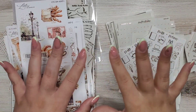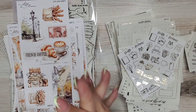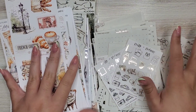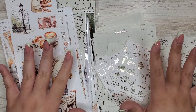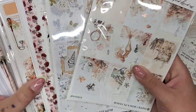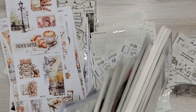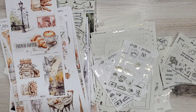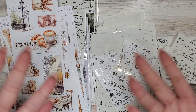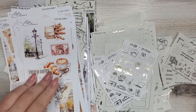Hey guys, so today I'm starting part two of my organization video. I have a bunch of new stuff - new foil, journaling things that I need to find homes for, and also a stack of new kits that I need to put away. It's a big stack but it's been accumulated over like a year. I have a stack of kits and a stack of foil and journaling stuff and we're just gonna vibe. I hope you guys enjoy.